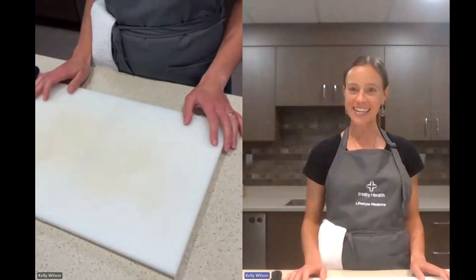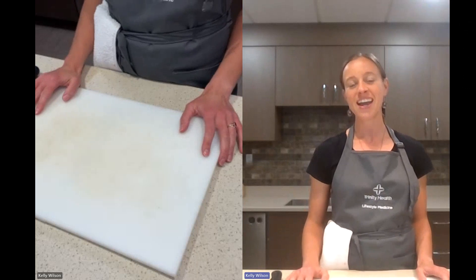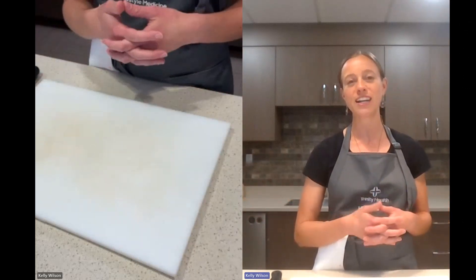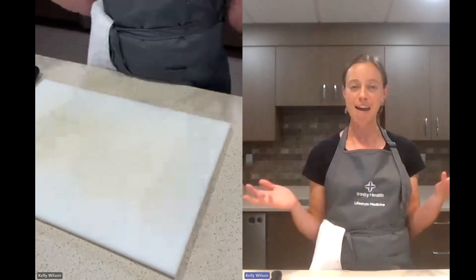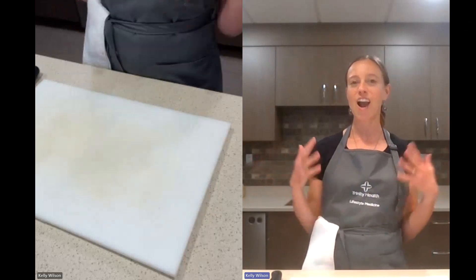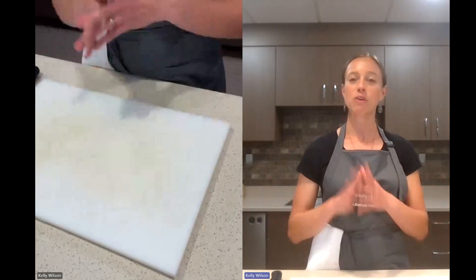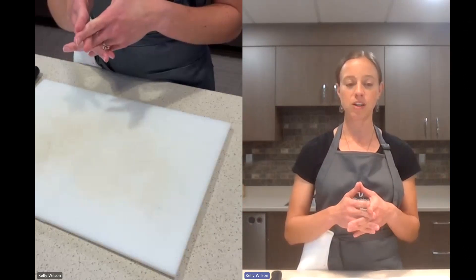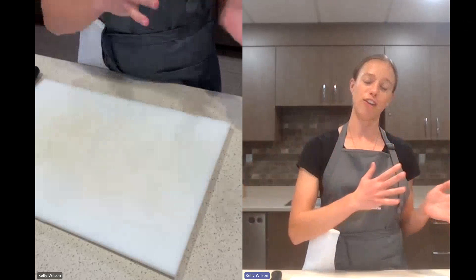Good evening everybody. It is 6:30, so we'll go ahead and get started. I'm Kelly Wilson. I am a registered dietitian with Trinity Health and Arbor's Lifestyle Medicine Program, and this is part 10 of our Cooking with Plants series. Tonight we're going to be talking all about whole food plant-based snacks, but before we get into that, I want to cover a couple housekeeping things and talk to you a little bit about lifestyle medicine in case you haven't been with us for our other classes.